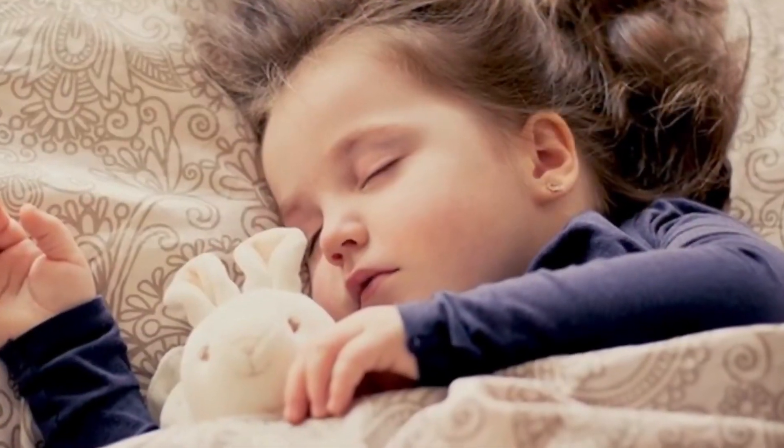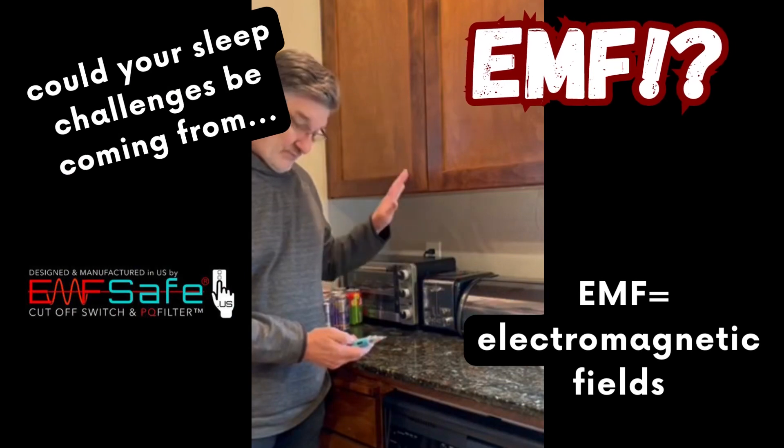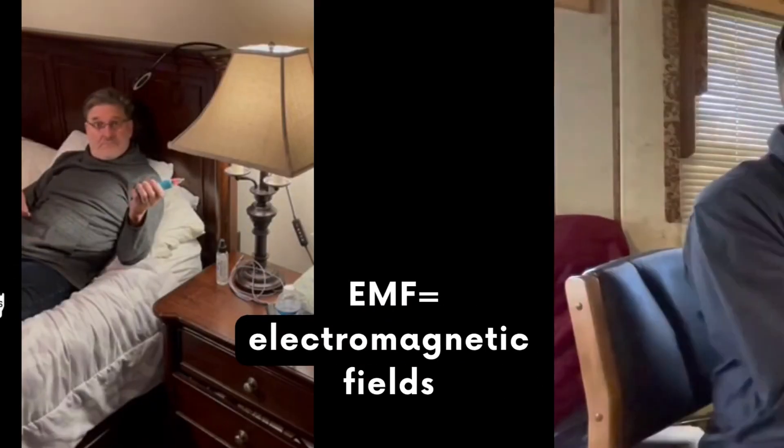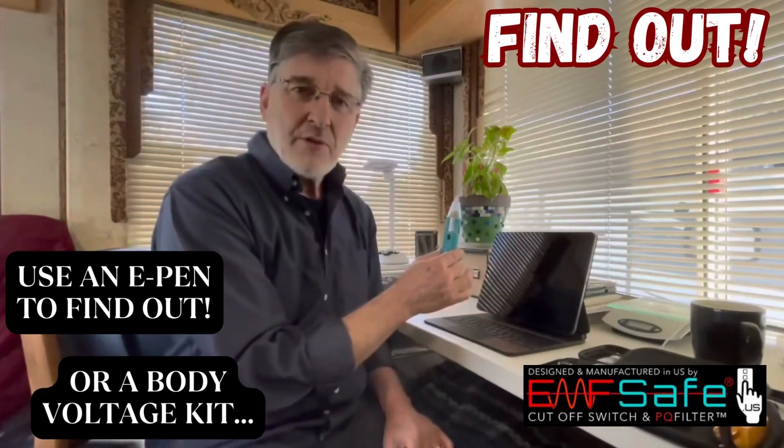So if you want to sleep like a baby, it's time to measure. Turn on the E-Pen — this is going to alert me if there's any fields around here.